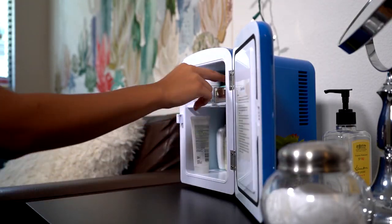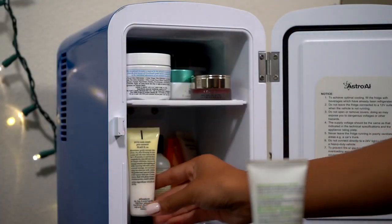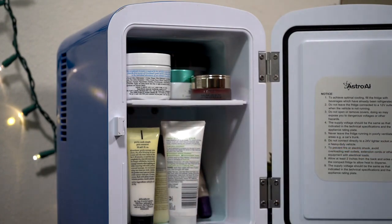Keep this in your bedroom or dorm to store skincare products at a nice, cool temperature. Or use it for medication or baby formula — the possibilities are endless.